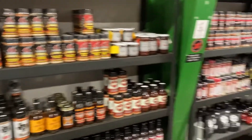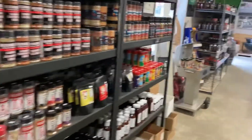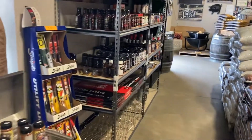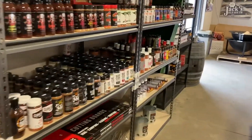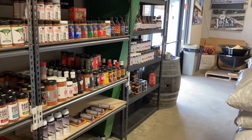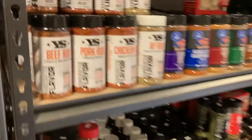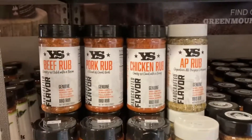We have the Sauce and Spice wall. It takes up about three quarters of this wall here. Some of the new Yoder Spices.